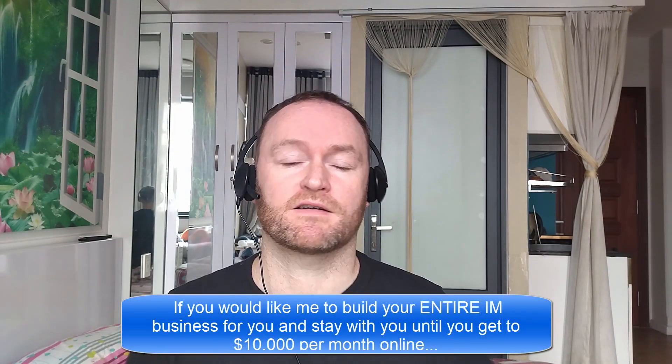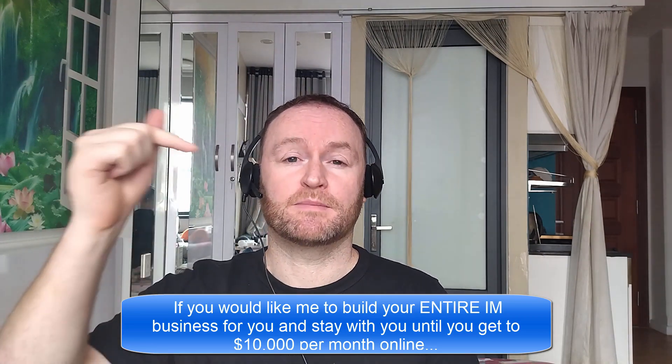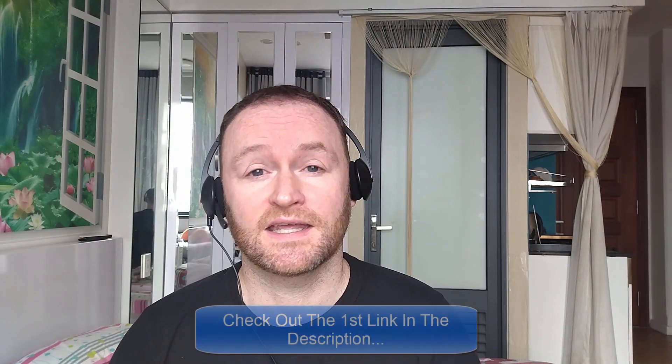Hey there, what's up guys? It's Fergal here and thanks for checking out my review. Before we get started with the review, if you would like me to build your entire internet marketing business for you and stay with you until you get to $10,000 per month, then be sure to check out the first link in the description.